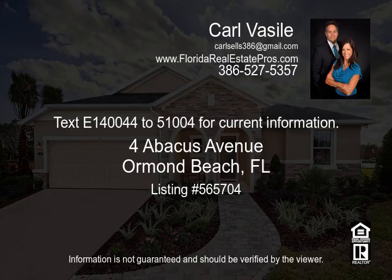Community amenities include two pools, clubhouse, fishing pier, walking trails, tot lot, and tennis court. Quick and easy access to major highways, shopping, dining, and entertainment.